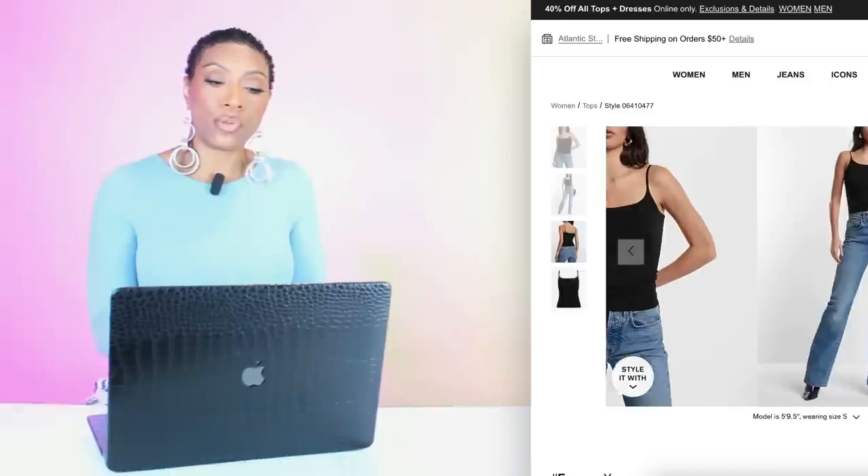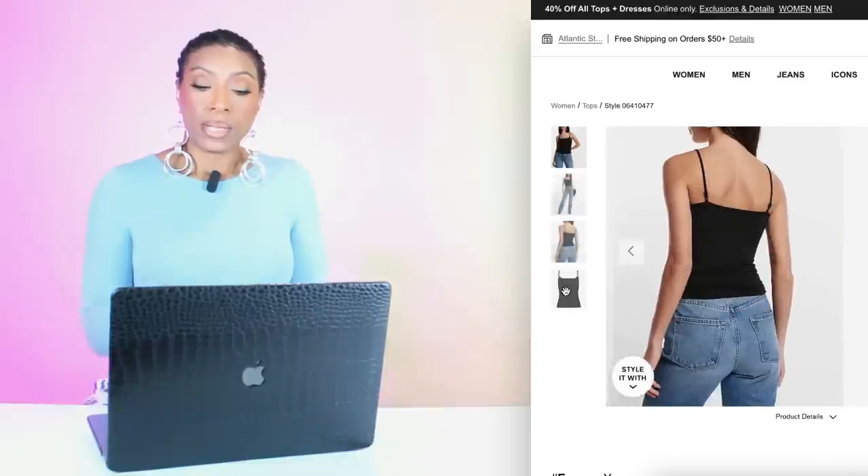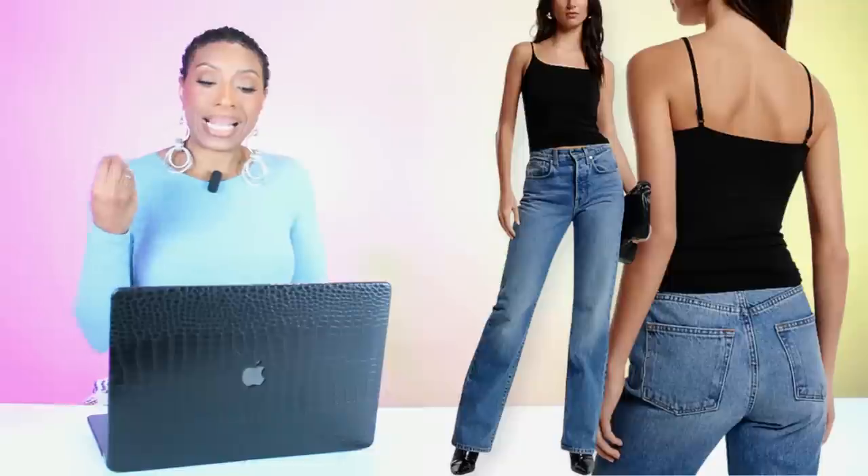Then we're going to jump back over to Express and check out the top. They have this top called the New Modern Length Super Soft Cami in multiple colors — we're looking at black. Sizes extra small to extra large and this is $14.40. I think this works — it's giving spaghetti strap. It's not as cropped as hers, so you'll probably feel a little more comfortable, but it's black, it's simplistic, and you'll get plenty of wear out of it.